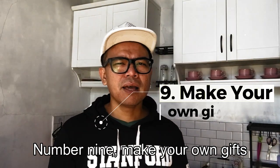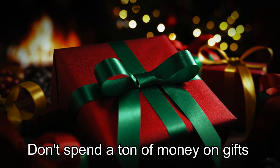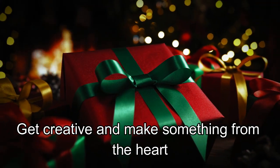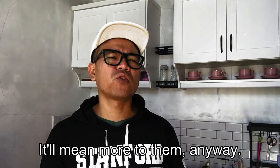Number nine: make your own gifts. Don't spend a ton of money on gifts for your loved ones — get creative and make something from the heart. It'll mean more to them anyway.